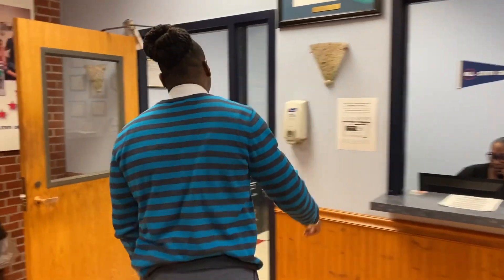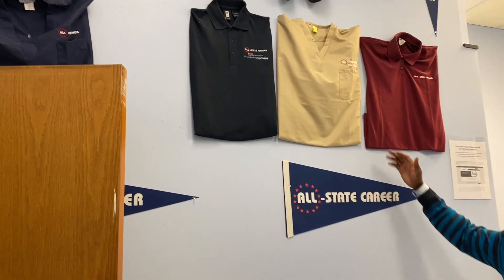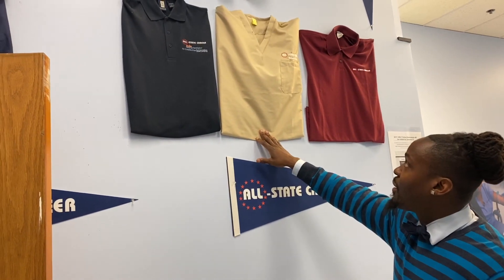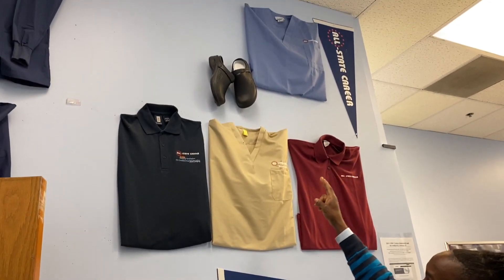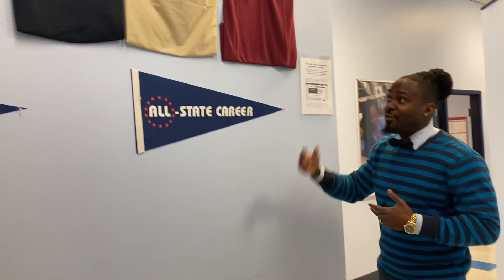This is our front desk area. I have your uniforms here. So for medical billing and coding, this is the uniform shirt you'd wear once we have classes on campus. This is your scrub for pharmacy tech. This is your medical assistant scrub and your dental assistant scrub. So you'll feel like you're actually in the medical field when you have your uniforms on.